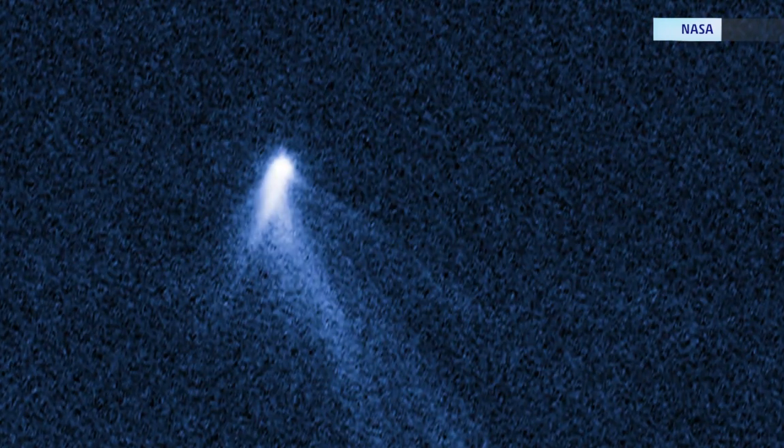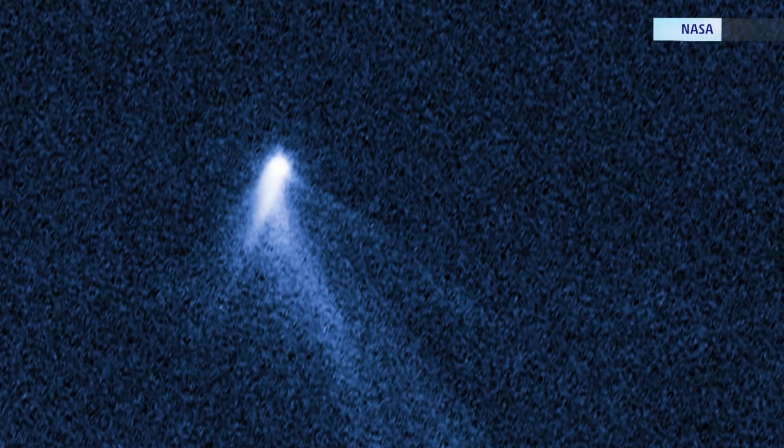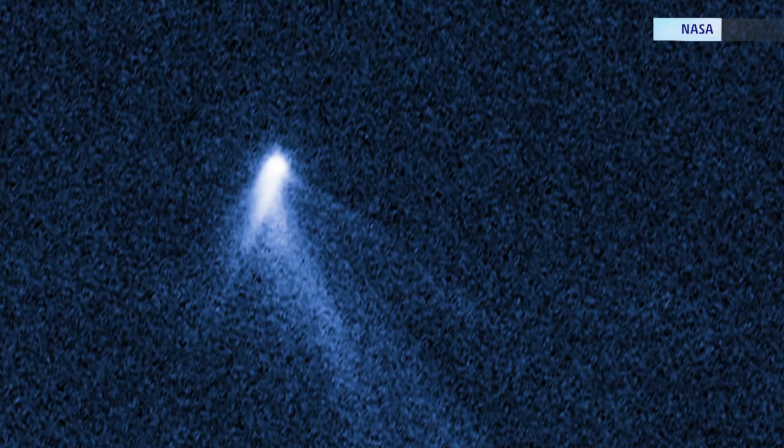Researchers are still trying to explain what they're seeing, but one theory is the asteroid rotates so fast it's ejecting dust from its surface. I'm Matt Sampson, the Weather Channel.